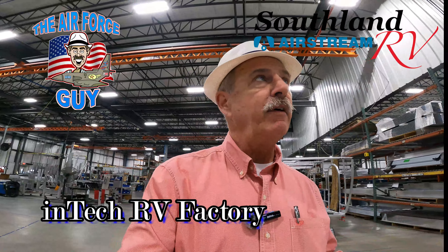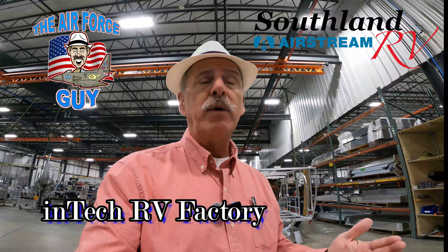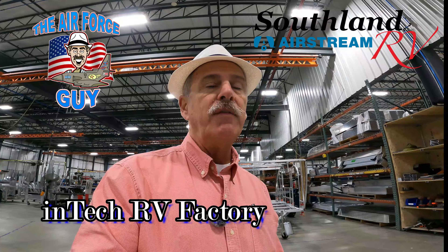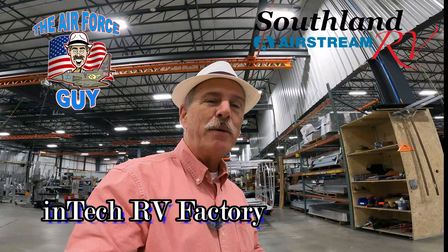One thing that Intech does is they build it from top to bottom. They get all the raw materials in and they have their own cabinet shop that actually builds their own cabinets. Some manufacturers go ahead and buy their cabinets — they're not going to make all their own stuff. This is all the stuff for the cabinets right on the other side — you can see all the different pieces coming in.